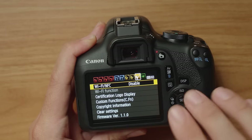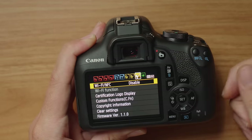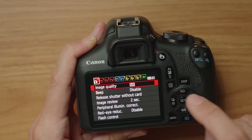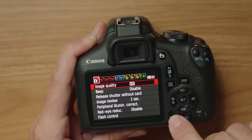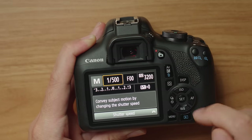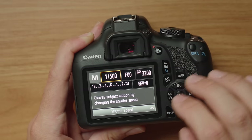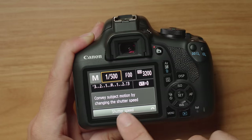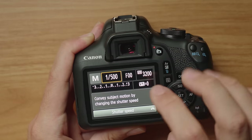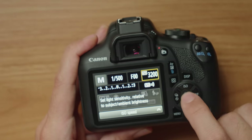Exit the main menu and enter the quick menu — on Canon cameras this is the Q button. The important settings here are shutter speed, aperture, and ISO. Start with ISO 3200; we might adjust to 1600 or 6400 depending on how dark your skies are. For aperture, if you have a manual lens like the Rokinon, set it wide open — F2 — letting in the most possible light since the object is very dim.